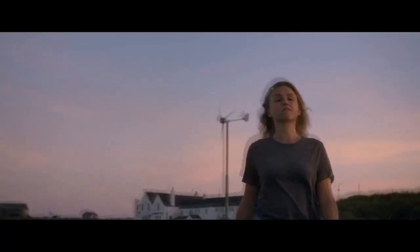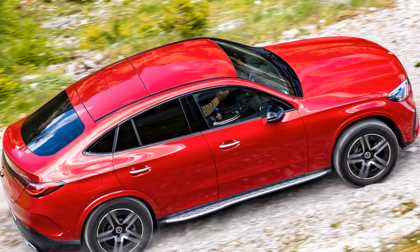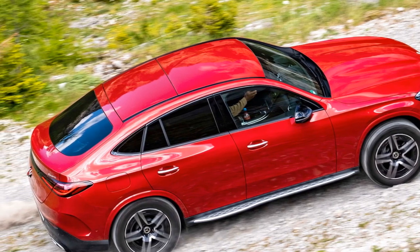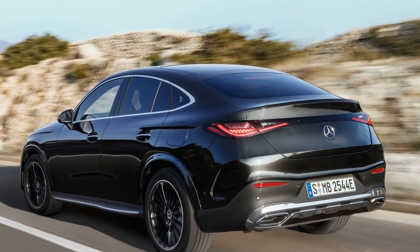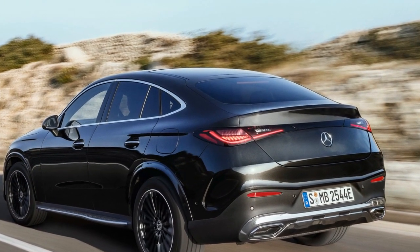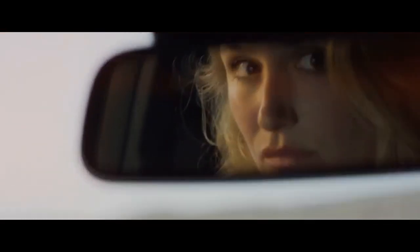Design Elegance. One of the defining characteristics of the 2024 GLC Coupe is its striking design. The vehicle boasts a sleek, coupe-inspired silhouette that seamlessly blends sportiness and sophistication. The exterior is characterized by bold lines, an expressive front grille, and distinctive LED headlights that contribute to its captivating presence on the road. Its aerodynamic profile not only enhances its visual appeal but also contributes to improved fuel efficiency and driving dynamics.